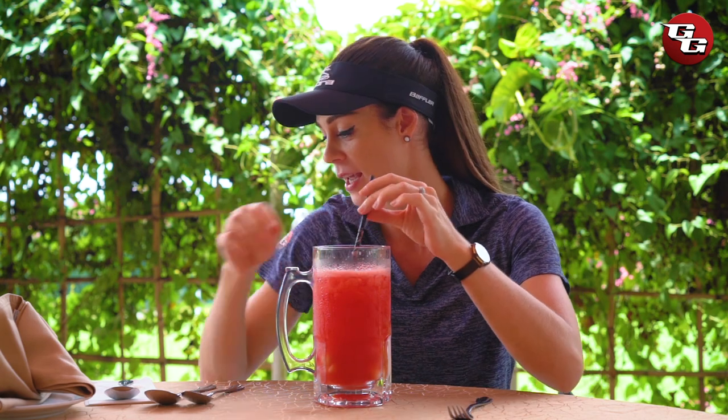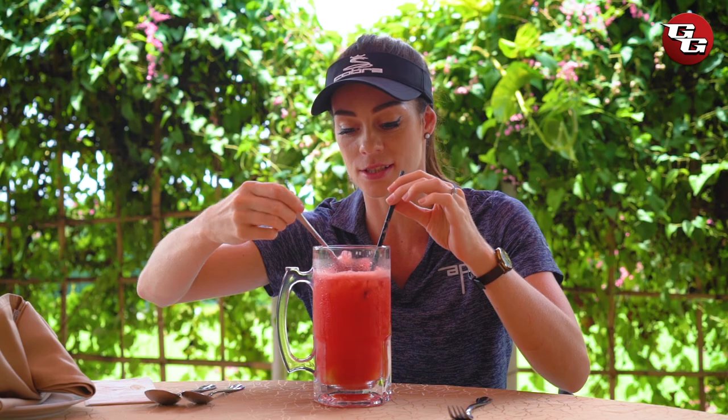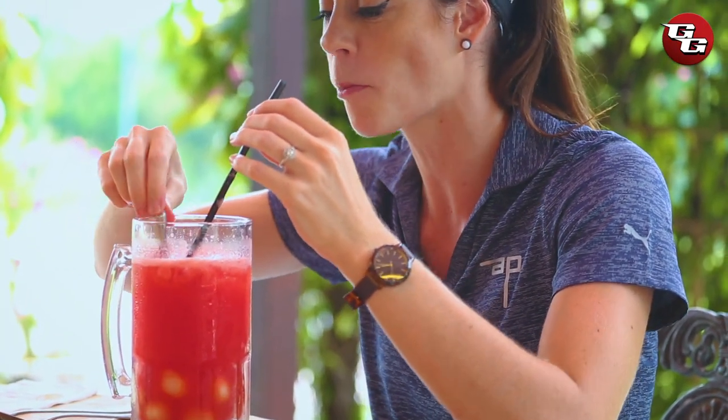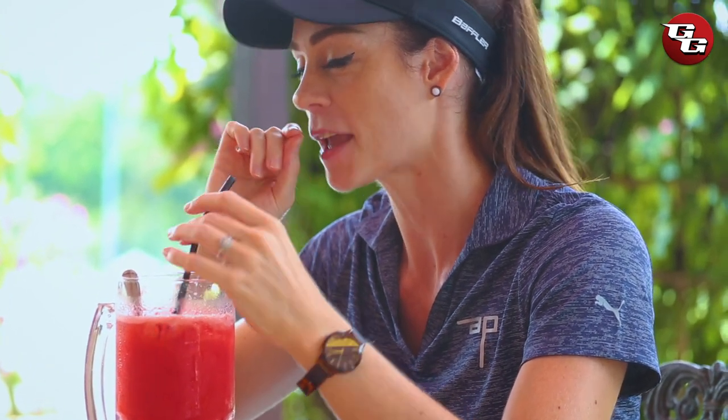You can taste that the watermelon has been freshly blended, and I'm definitely going to try one of the lychees inside. Super sweet and juicy, just as how I like it.